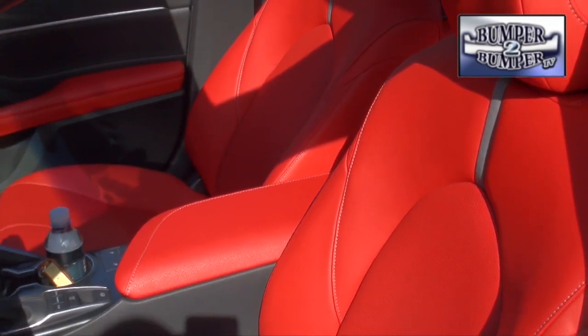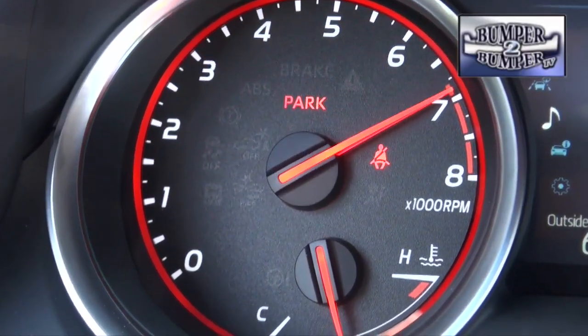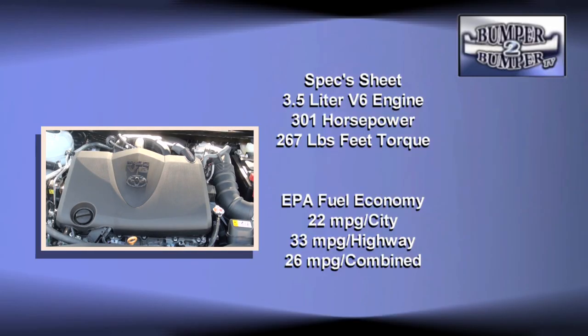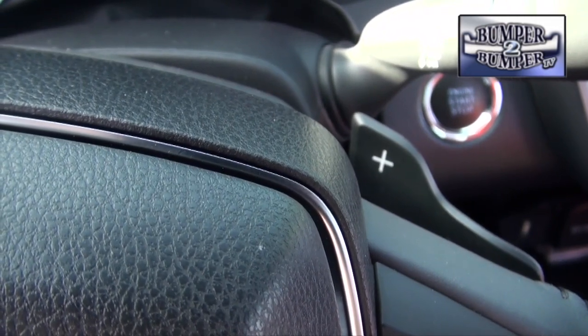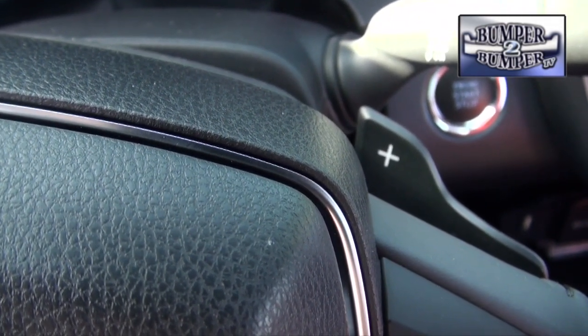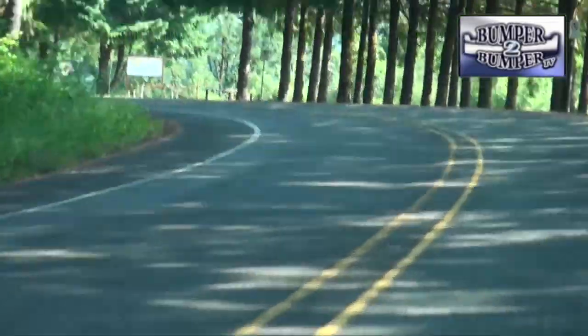The changes also extend to the drivetrain. Engineers redesigned the 3.5-liter V6 engine to deliver a screaming 301 horsepower and 267 pound-feet of torque. While many competitors are embracing a CVT gearbox, the Camry uses an 8-speed automatic transmission.